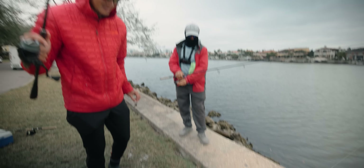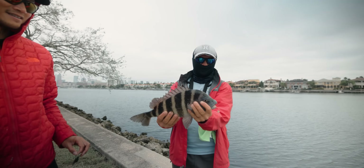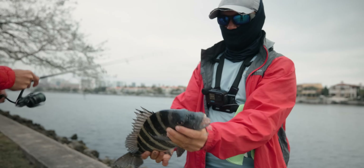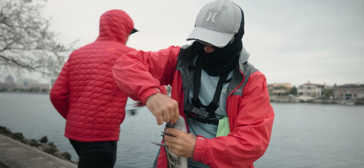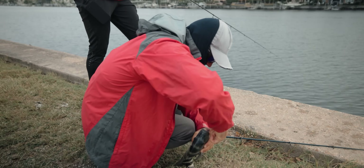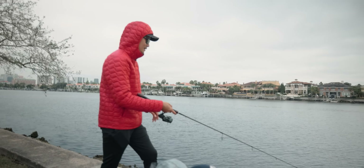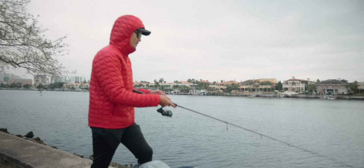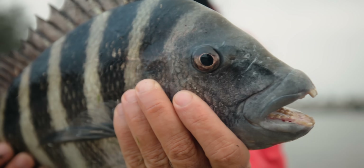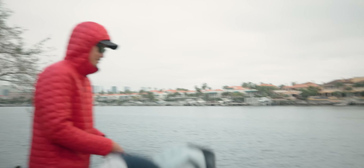Bring him over here, yeah — flip him. Oh yeah boy, look at that! Probably 17 inches — for sure 17 inches. Look at that, right on the corner. Nice! He's got a split shot on there too and they're still chewing. We've been struggling all morning — caught trout pretty small — but I'm glad we made the move out here. I think they're schooled up; just because you don't see them doesn't mean they're not there.